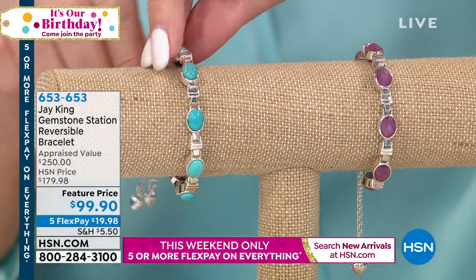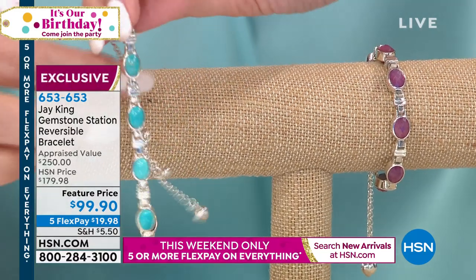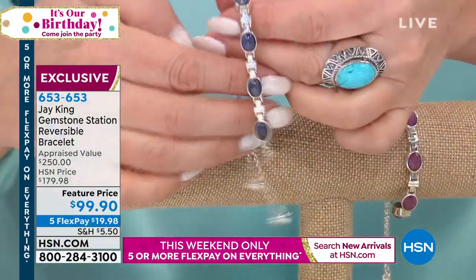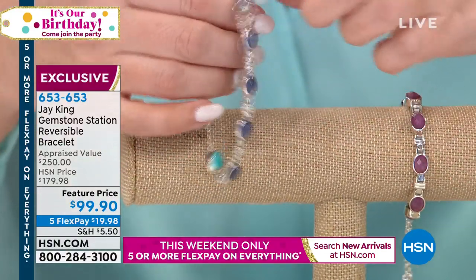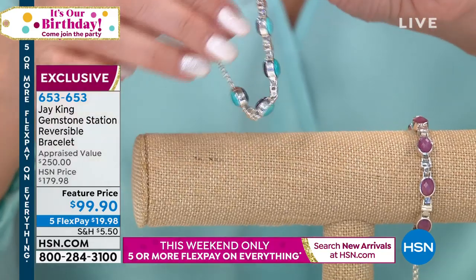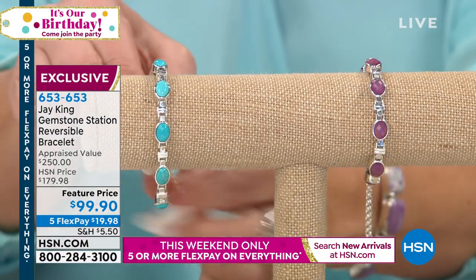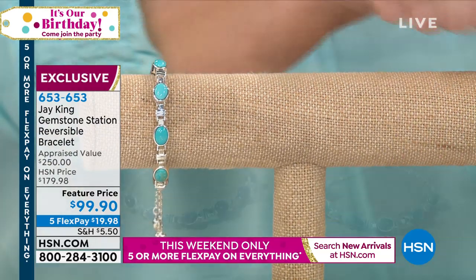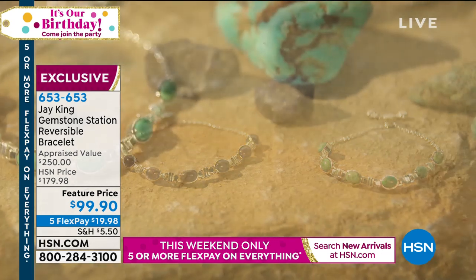I just want to show you — this is reversible. So you've got tanzanite — genuine tanzanite from Tanzania — and then that beautiful clear blue cloudy mountain turquoise, which soon you won't be able to get. Then on the other side you get beautiful pink sapphire, and the other side is labradorite from Madagascar, and it is $99.